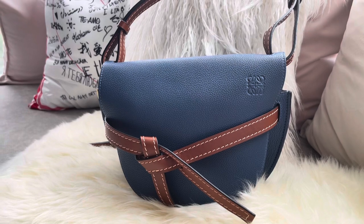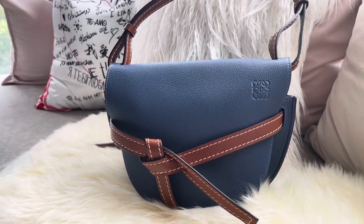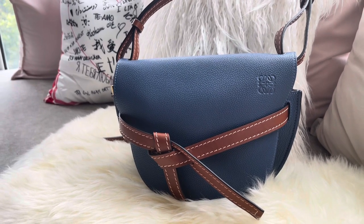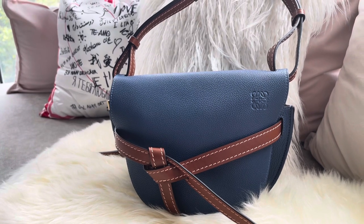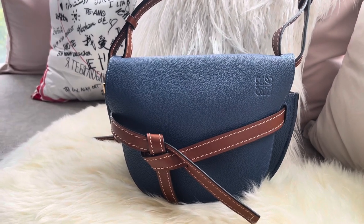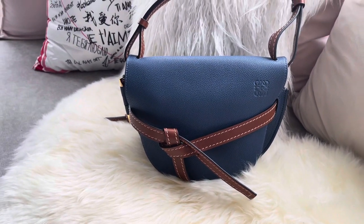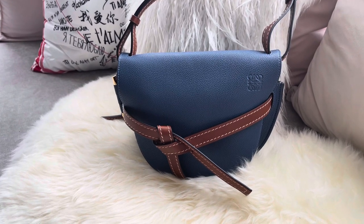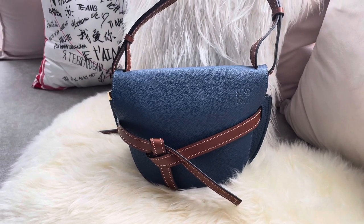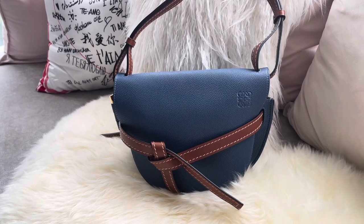Only two bags make me stop and admire them from a distance — one is the Moynat Gabrielle PM in wood rose, and this is the other one. I just find myself thinking 'this bag is so pretty, the color is so nice, the leather is so good.' If you want a luxury high-quality leather bag you can wear crossbody, on the shoulder, or as a clutch, definitely have a look at the Loewe Gate in small size.